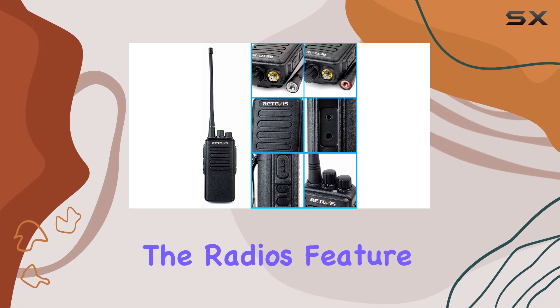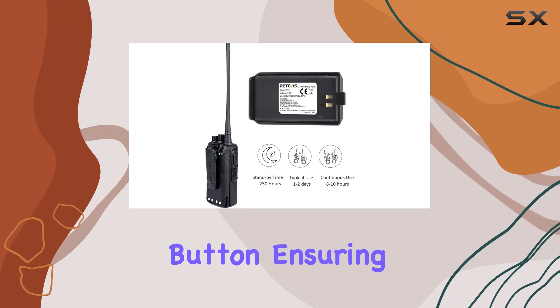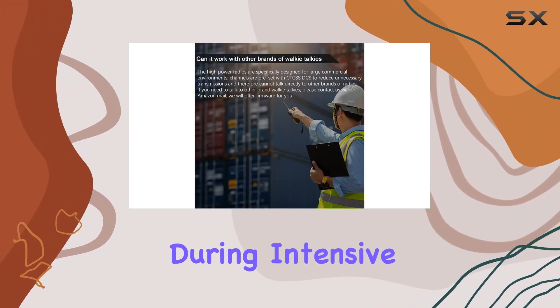In emergencies, the radios feature an alarm function triggered by a dedicated button, ensuring timely alerts to the team. The VOX hands-free operation adds convenience during intensive tasks.